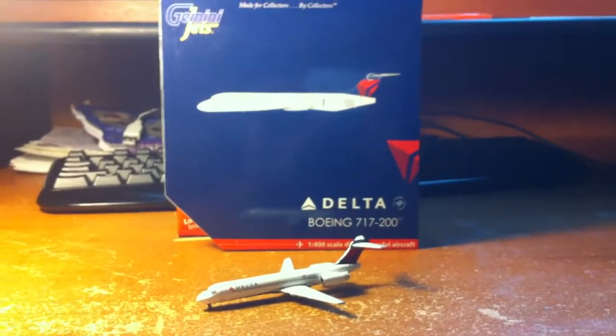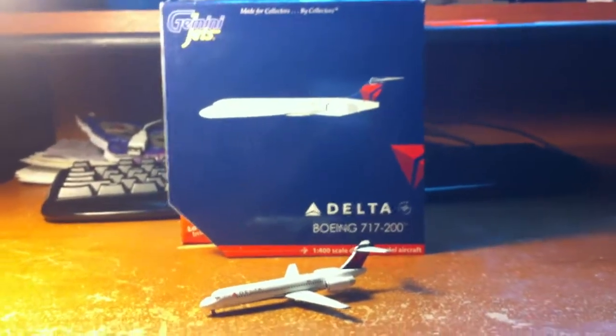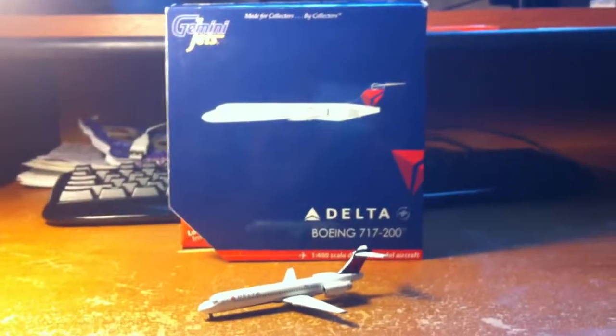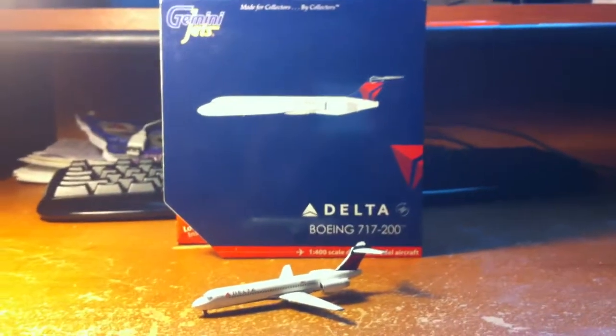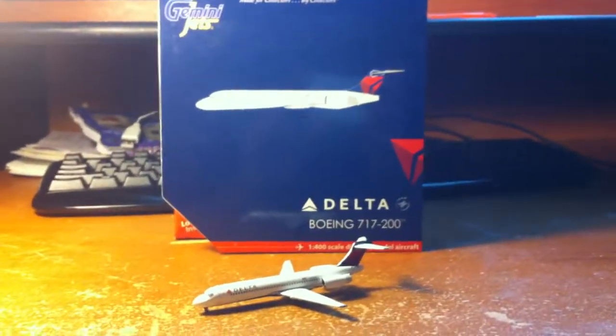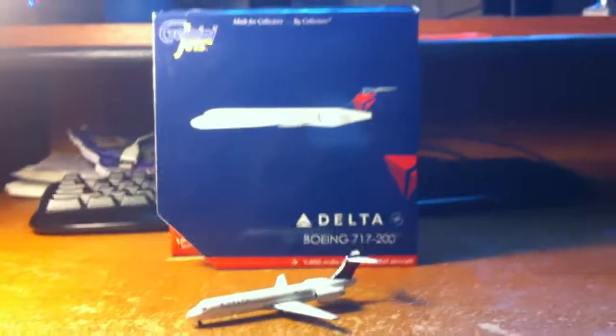Hello guys, welcome back to another video. Today I'll be doing another model review — this is the fourth video of the daily upload week. This model review will be of the Gemini Jets Delta Boeing 717-200 in 1/400 scale.